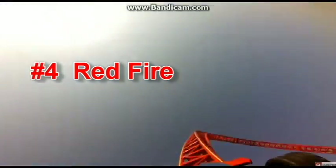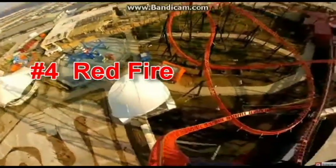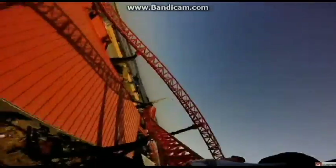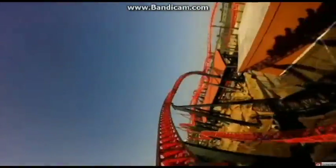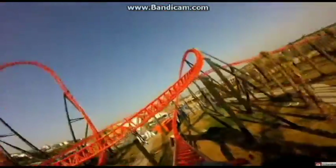Next up we have Redfire. This is a clone of IceBeat but with lap bars, so because of that it gets the spot over IceBeat.